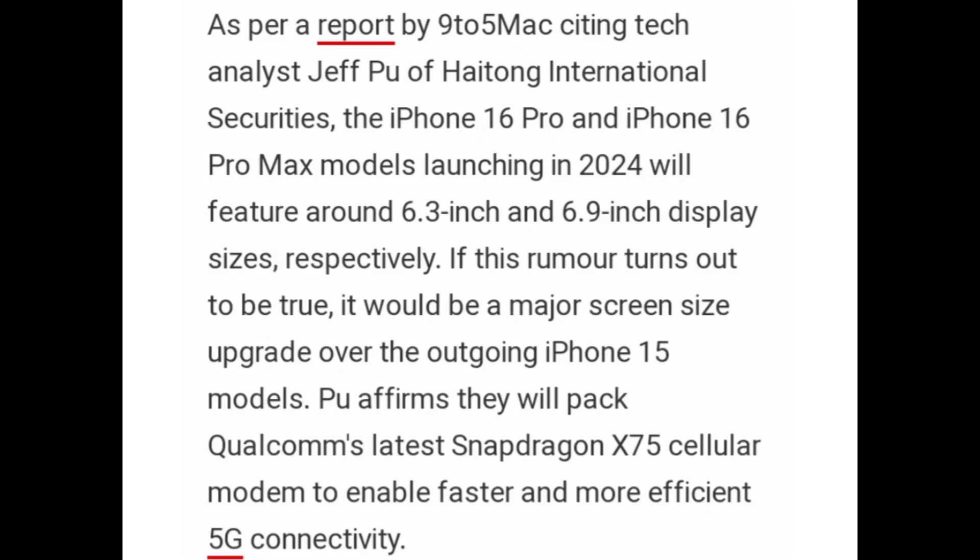As per a report by 9to5Mac, citing tech analyst Jeff Poo of eTong International Securities, the iPhone 16 Pro and iPhone 16 Pro Max models launching in 2024 will feature around 6.3-inch and 6.9-inch display sizes respectively. If this rumor turns out to be true, it would be a major screen size upgrade over the current iPhone 15 models.